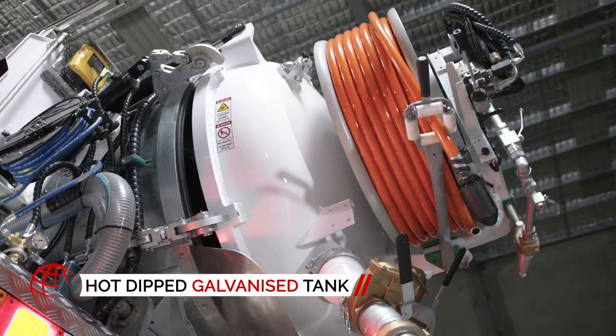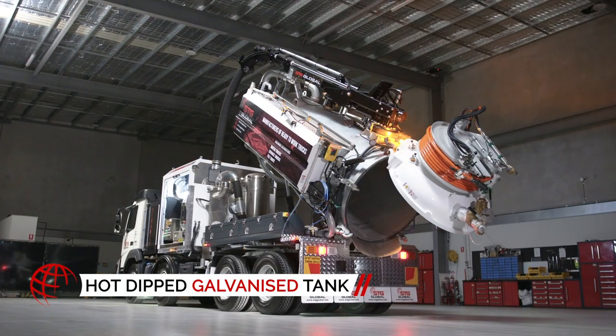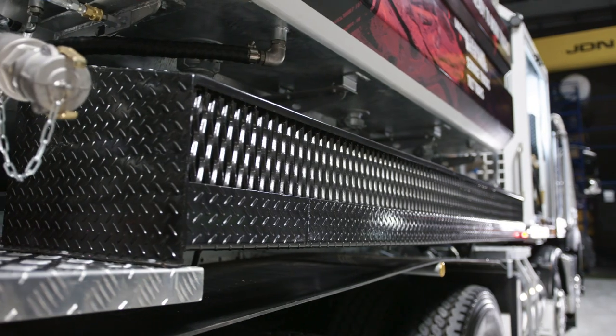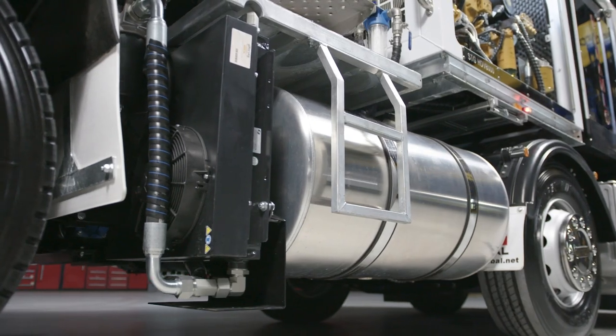With a long-lasting galvanized spoil tank, electric hose reel, and quality fittings throughout, you know this truck is strong, tough, and will work long after the job's complete.